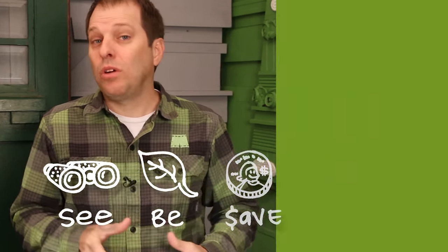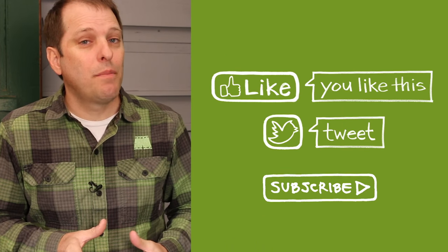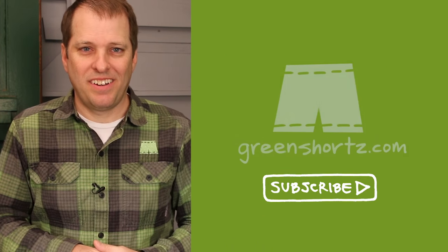I believe that we all have an innate connection with living green that sometimes gets lost in the hectic nature of our lives. Our mission here at Green Shorts is to reconnect you with your green — to simply help you see green, so you can be green. And as an added benefit, save a little green. Thanks for watching and please subscribe for new videos every Saturday.